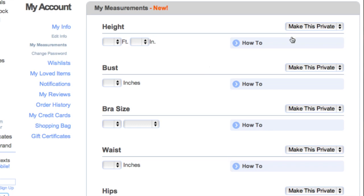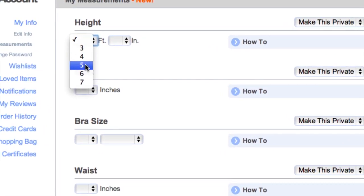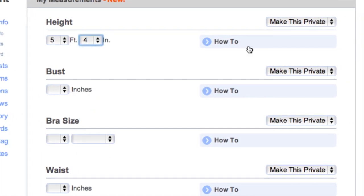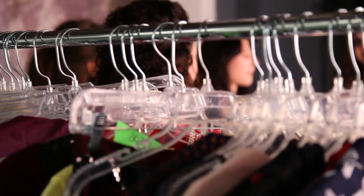My Measurements helps you find the perfect fit. It also helps you decide what style of garment will best fit your unique body shape. This feature also allows you to share as much or as little information with the Mod community. It also allows you to keep your information private and just use it for your own reference while shopping on the site. If you do choose to share your measurements with the rest of the Mod community, people will be able to look at those measurements and figure out what's going to be the best fit for them.